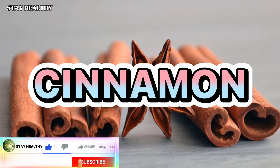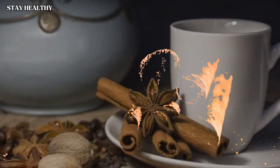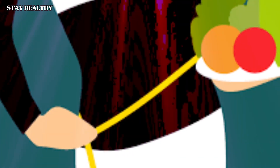Cinnamon: cinnamon is effective in accelerating metabolism and balancing blood sugar. You can add cinnamon powder to your tea or coffee. As you can see, many foods help us lose weight in the abdomen and waist area.